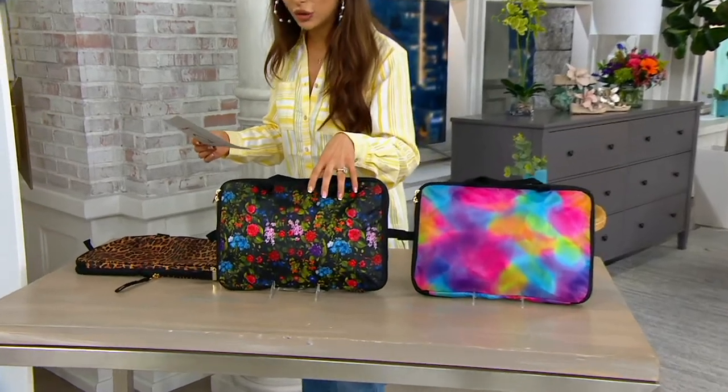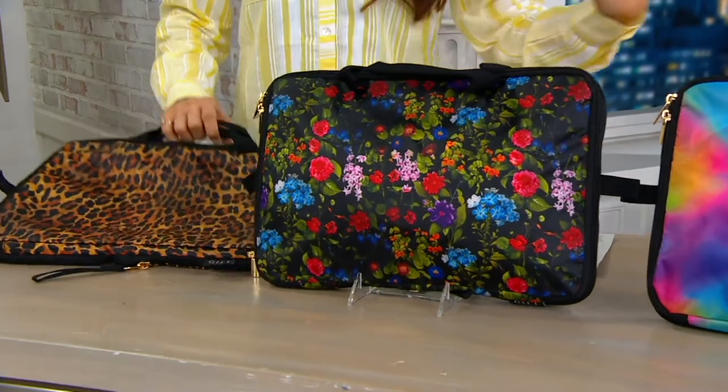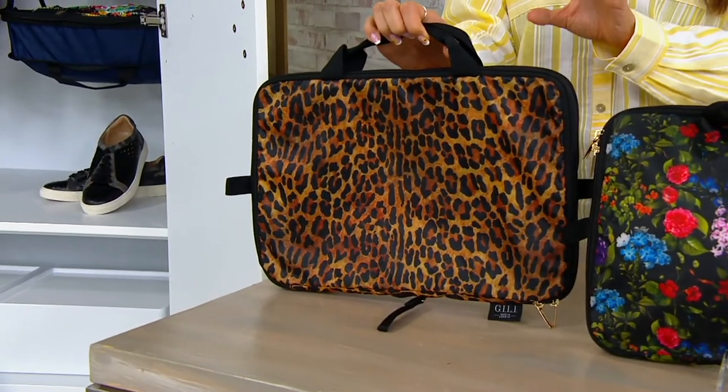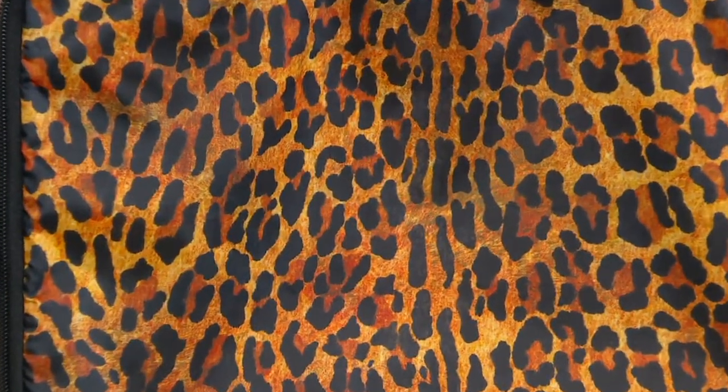Loving this ditzy floral — 800 to go around. And this is my favorite: I love the tie dye, but I also love leopard, especially when I'm packing or thinking about packing. It just puts you in a nice, sassy, good vacation mood, which now that we're doing all these things again is really exciting.